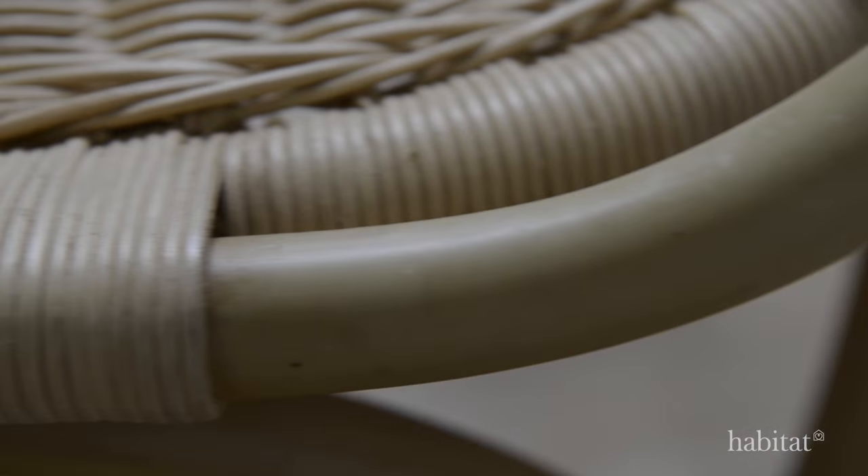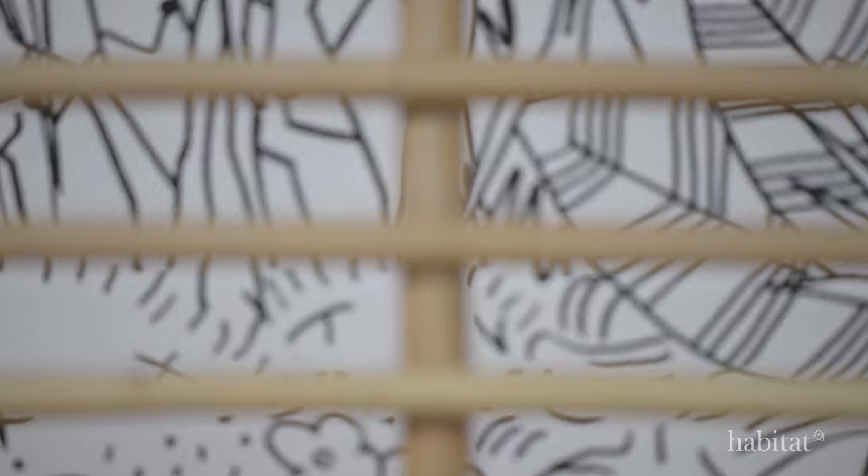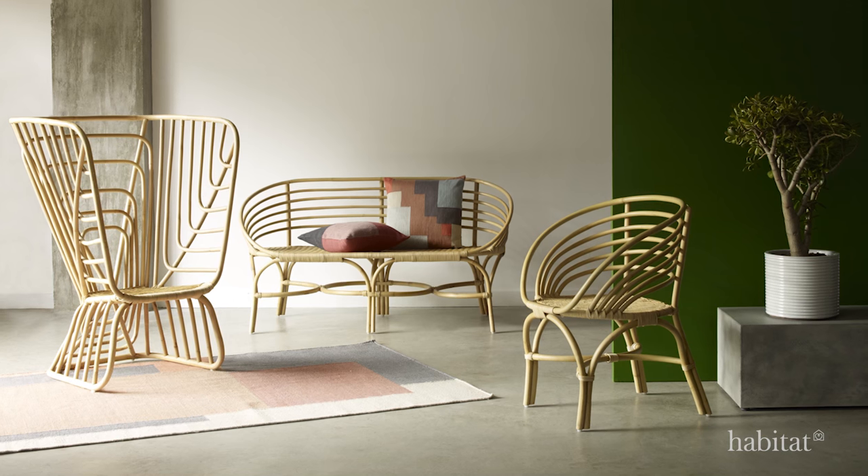We've reworked Rattan with a series of oversized pieces, from the fantastical curves of the beetle chair to angular forms of the avia collection. Each design shows the versatility of this understated material.